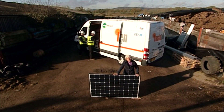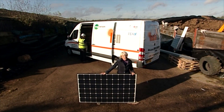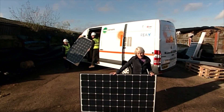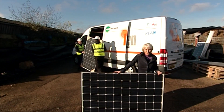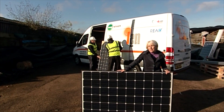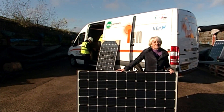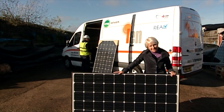Your Instagen installer has years of experience installing this and other green energies. The 12-year product warranty on your specially made Instagen solar panel is guaranteed because the company has been in business for 30 years and it intends to stay in business for at least another 30.